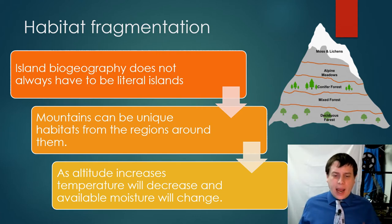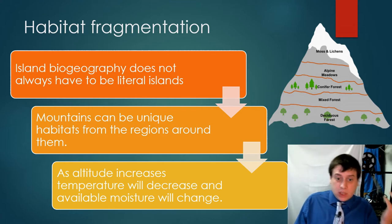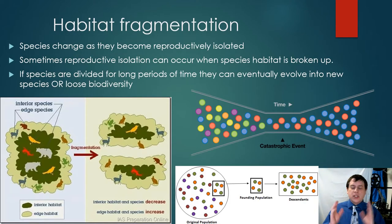So what happens when a habitat becomes broken into pieces? This is the concept called habitat fragmentation. Species change as they become reproductively isolated — species getting trapped on an island are now reproductively isolated — but you can create this kind of isolation when you break up a habitat. This could be due to clearing a section of forest to harvest timber, among other reasons. If species are divided for a long period of time, they can eventually evolve into new species, but you can also lose biodiversity as a result.